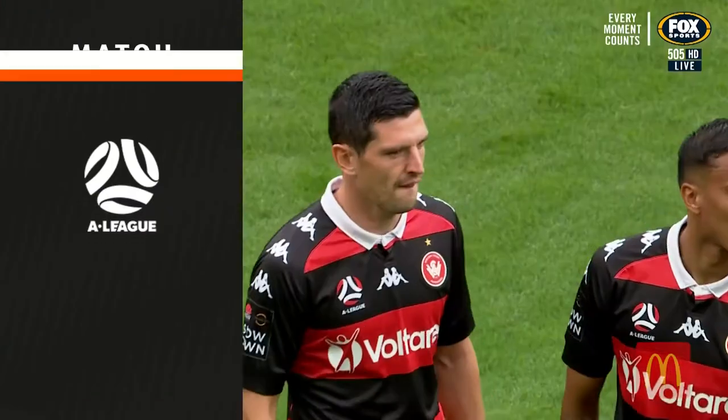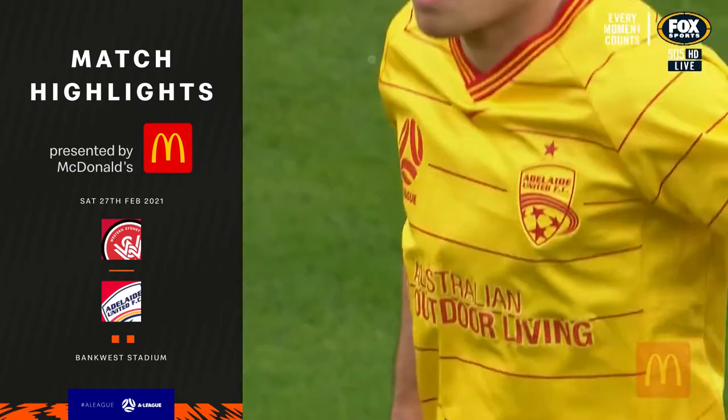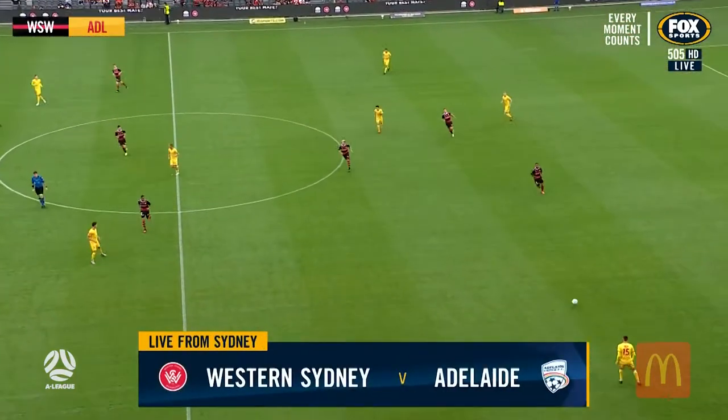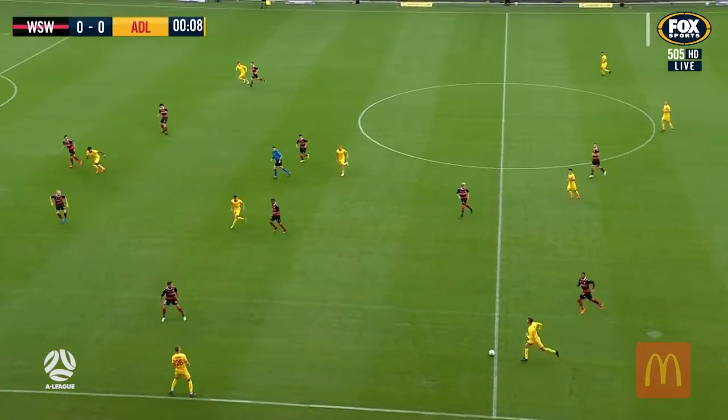Live around the country, it's Western Sydney Wanderers and Adelaide United from the A-League. Here at Parramatta in Sydney's west, Adelaide United kicking off up against Western Sydney Wanderers. Adam Peacock alongside Robbie Slater.